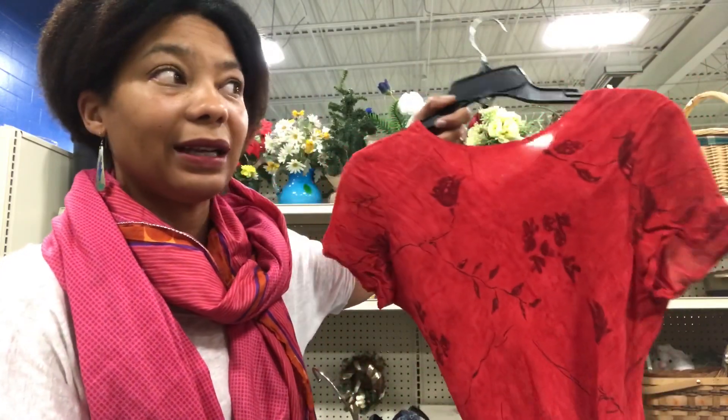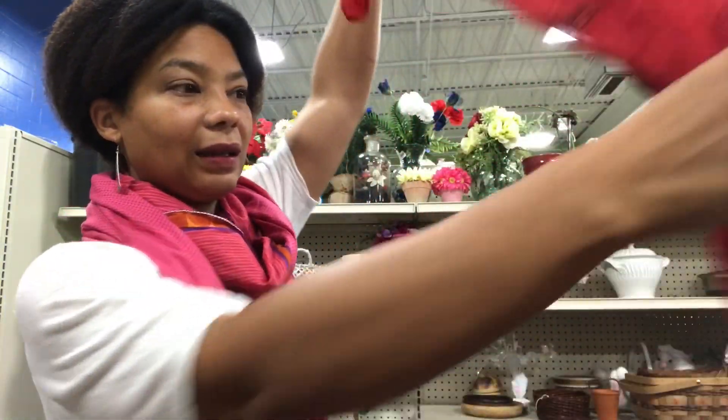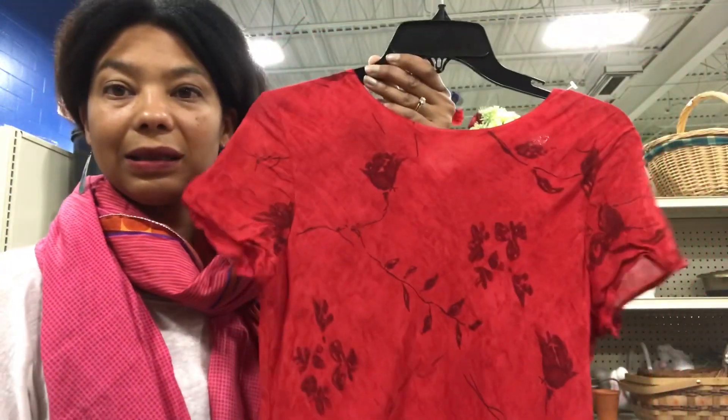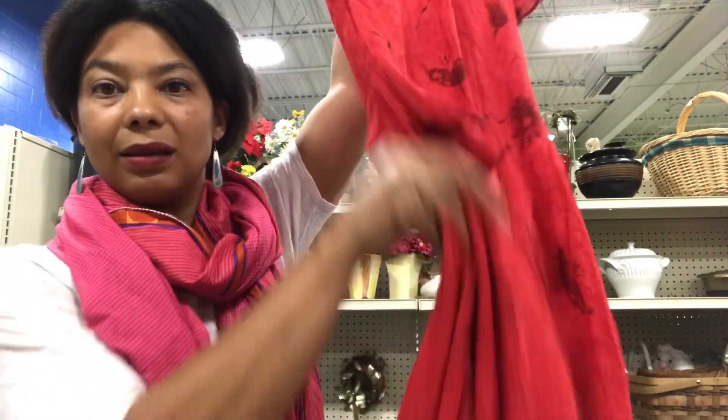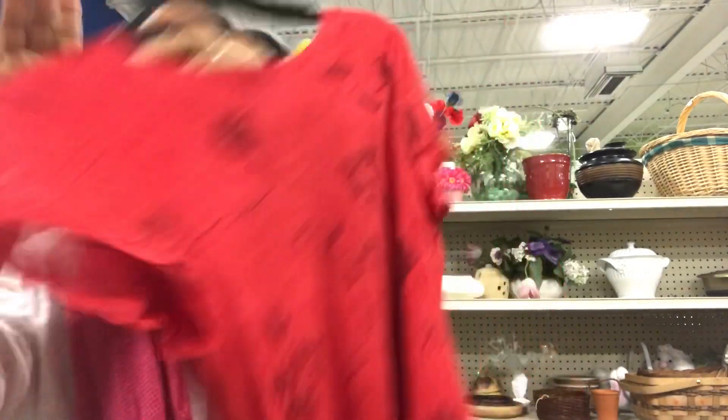This muted red — I just have a thing about this color, I don't really like it. So this is a short-sleeved, lined A-line midi bias-cut little 90s dress.